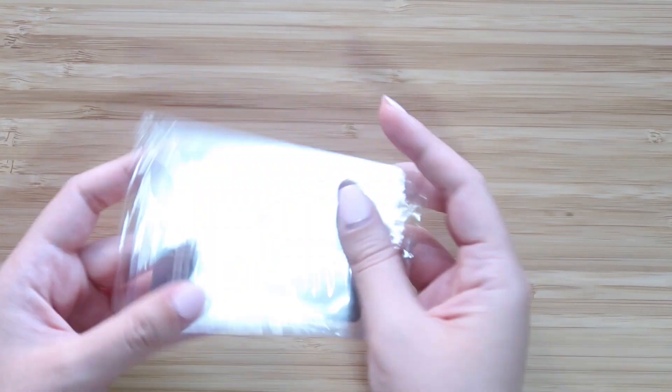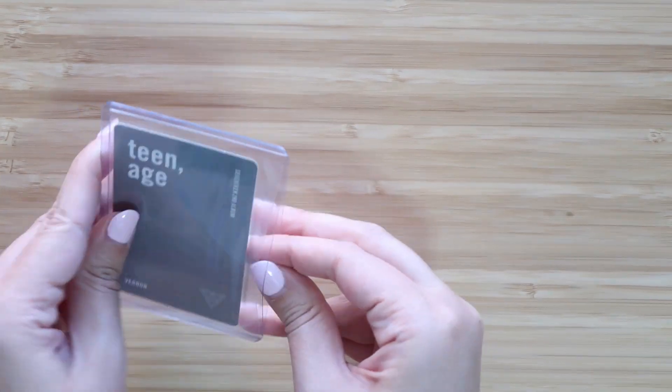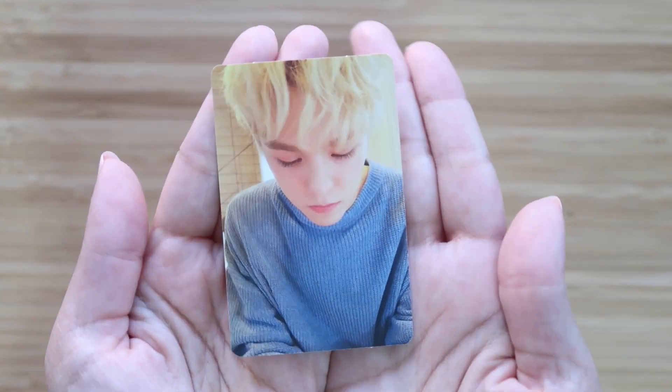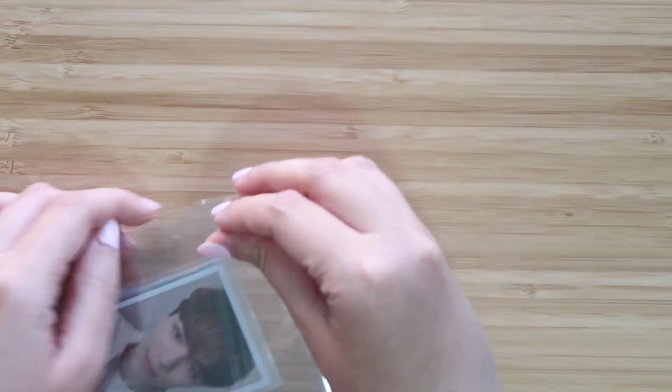Let's go with this one first — this is Teenage. I think we finished Teenage now; I think this is the last one I needed.